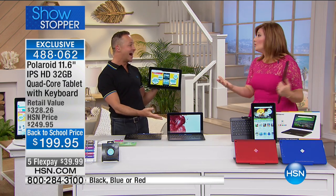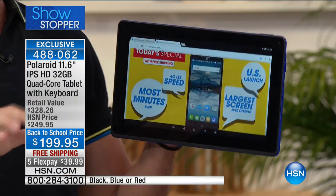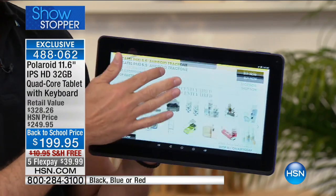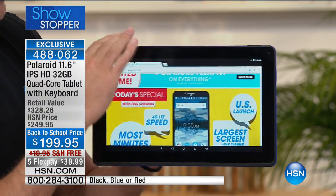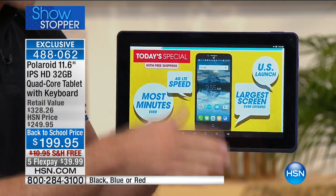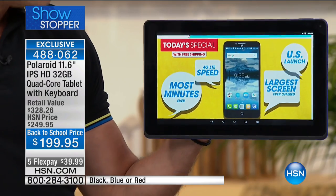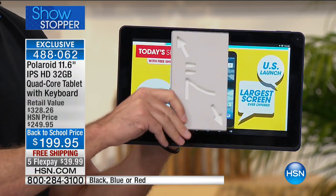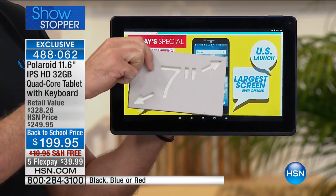It's extraordinary. First of all, just the screen: 11.6-inch high-definition IPS — that stands for in-plane switching — it is the most gorgeous screen available. Quad core processor, 32-gigabyte hard drive with an expandable memory card slot, front and rear camera. Is it a laptop? Is it a tablet? It's truly both — watch: one, two, three.